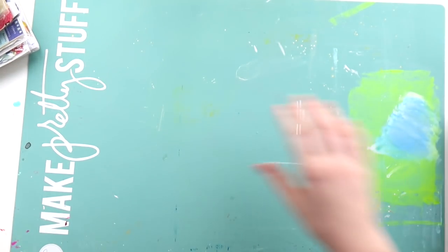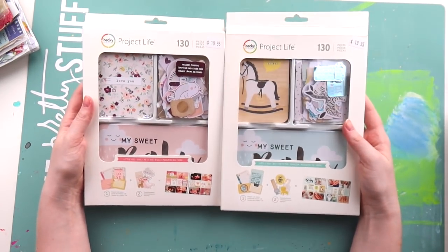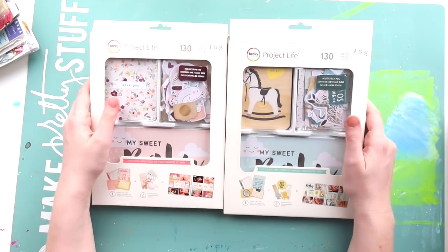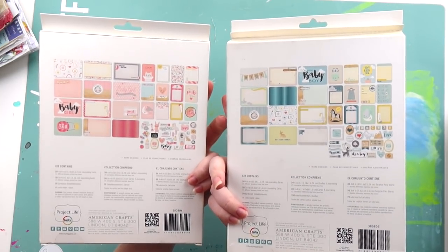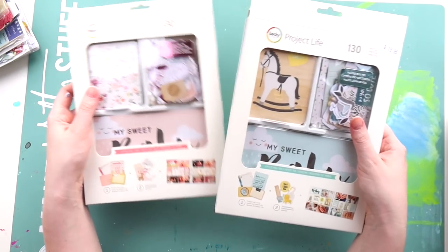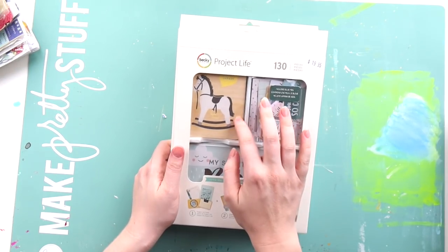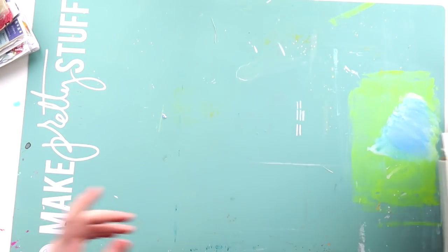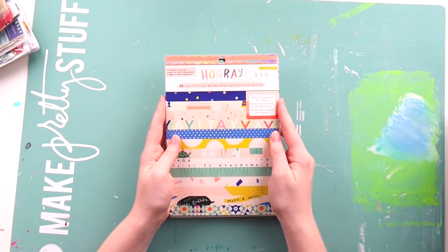Moving on to some paper and mixed media goodies — I grabbed these two Project Life kits, based on the Crate Paper collections from a while ago, the girl one and the boy one. You get cards and little ephemera pieces, though the cards are rounded which drives me a little batty — I much prefer a straight corner. I'm going to pop these in Archie and Violet's baby album kits because I think it's nice to have some baby-specific things.